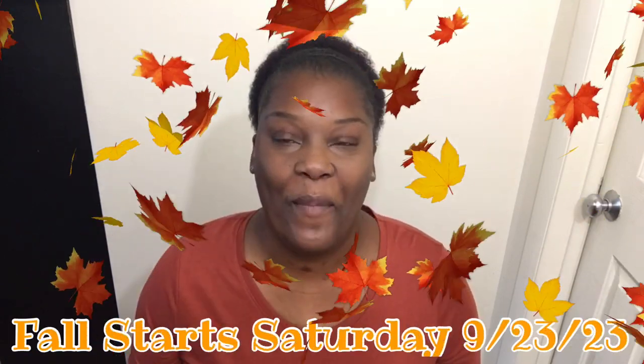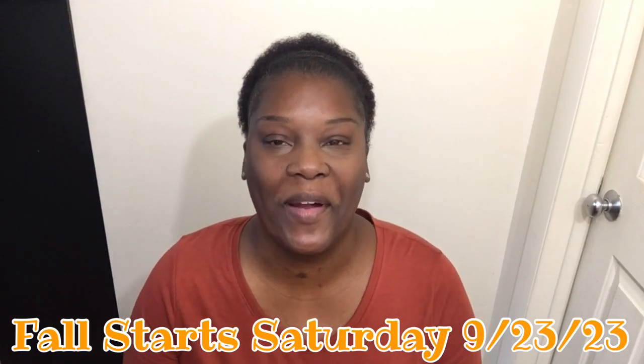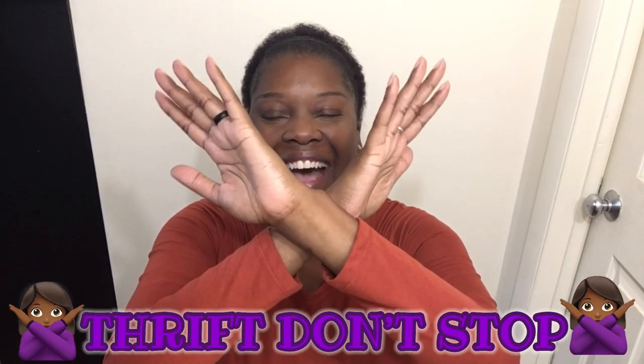Hello everyone! How you guys doing? I am super excited because it is almost fall. So today we're coming with a fall haul because thrift don't stop.